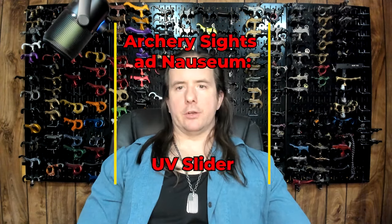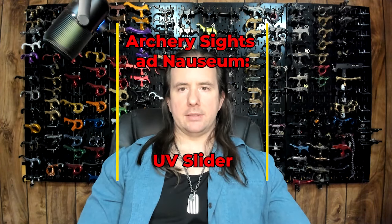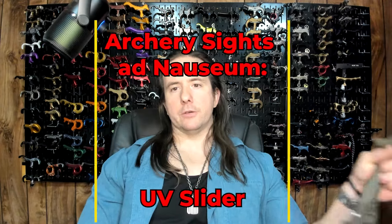Hello and welcome to another episode of Archery Sights Ad Nauseam. Today I'm going to cover the new for 2023 Ultraview Slider Bow Sight. Unsurprisingly, I have a lot to say about it — 7,064 words, give or take a few. This video isn't going to have a ton of b-roll or visual elements. If you want to treat it as a podcast and pop some headphones in while you're doing something else, that would probably be the best way to digest it. Enjoy!